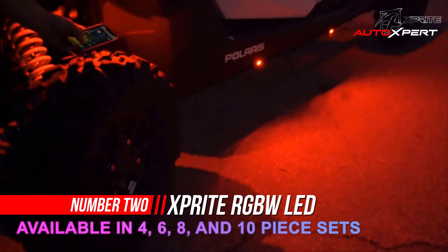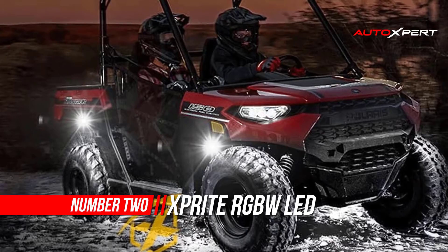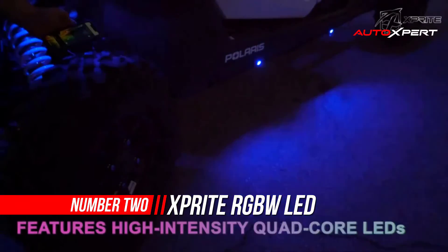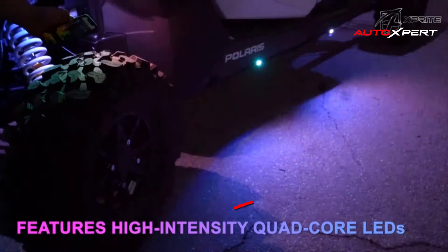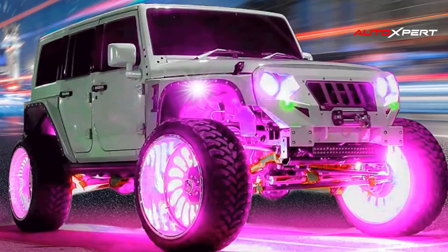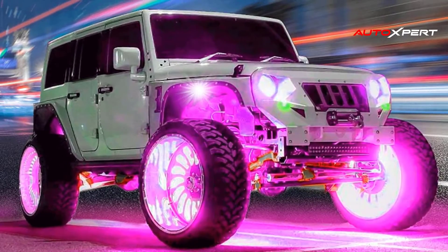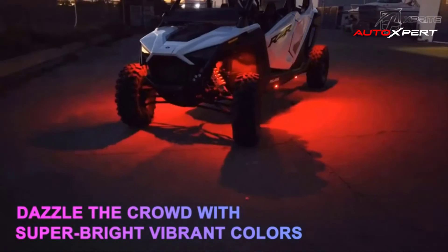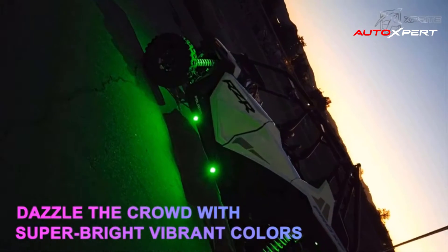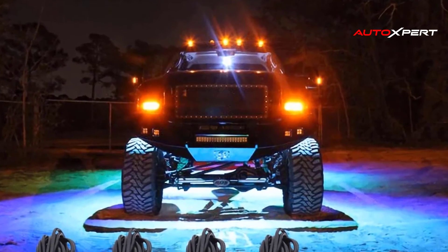Number two: Xprite RGBW LED rock lights kit. Take your off-road game to the next level with our new Bluetooth-controlled quad core RGBW LED rock lights kits. These lights have vibrant RGB colors and pure white light, with color options and patterns to dazzle the crowd. These lightweight diamond-shaped lights can fit into almost any space and include two types of mounting pads — flat and rounded — for roll bars.